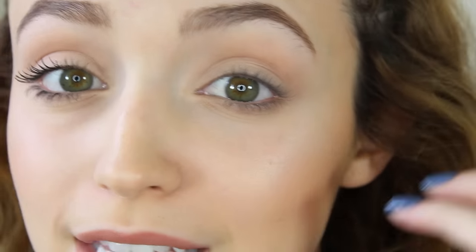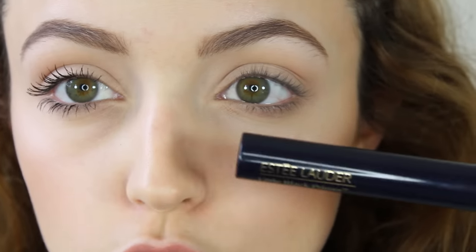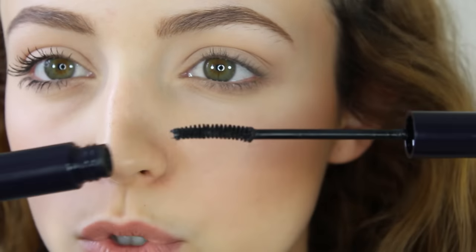My next step is definitely a primer. The same way you prime your eyeshadows so they last all day, and the same way you prime your face so your foundation lasts all day — I highly recommend eyelash primers to really intensify your eyes. My favorite is the Estée Lauder Little Black Primer, also from Sephora. The Lancôme Cils Booster is the one I was using before — that one is really, really good too. I'm going to apply a thin coat of the eyelash primer.